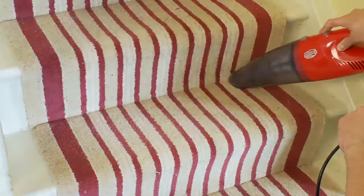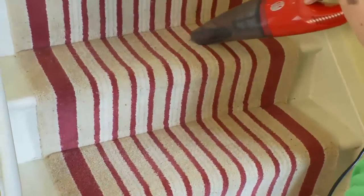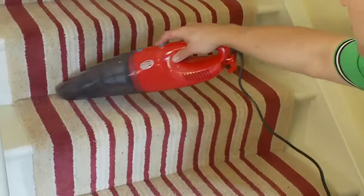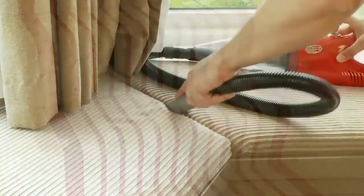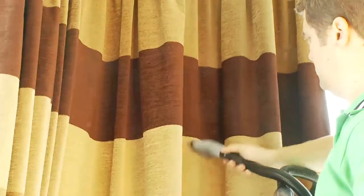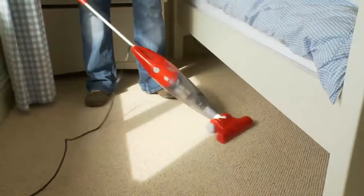Ideal for those who struggle with a larger vacuum cleaner or those with limited storage space, MaxiVac makes light work of cleaning stairs, upholstery, curtains and carpets.